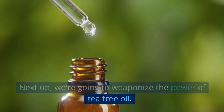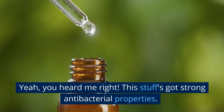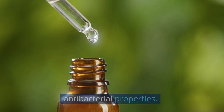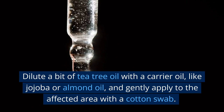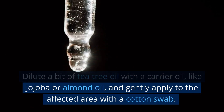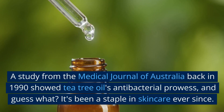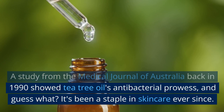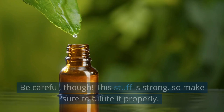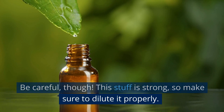Next up, we're going to weaponize the power of tea tree oil. This stuff's got strong antibacterial properties. Dilute a bit of tea tree oil with a carrier oil, like jojoba or almond oil, and gently apply to the affected area with a cotton swab. A study from the Medical Journal of Australia back in 1990 showed tea tree oil's antibacterial prowess, and it's been a staple in skin care ever since. Be careful, though — this stuff is strong, so make sure to dilute it properly.